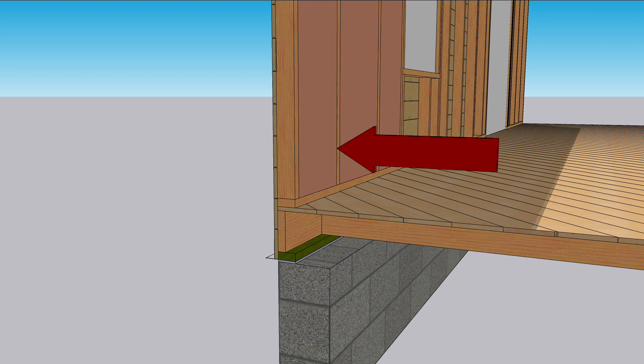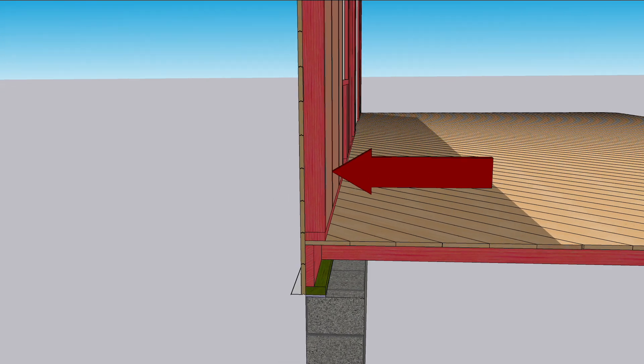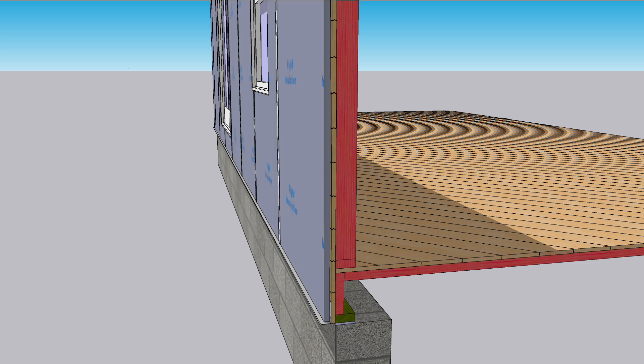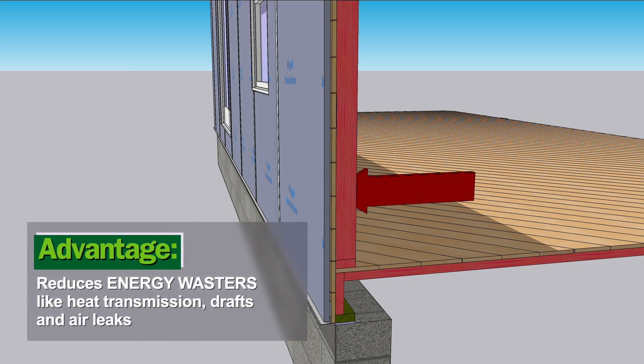Unfortunately, a lot of heat leaks through the studs, floor joists, and floor framing. Continuous exterior insulation covers all of the framing, greatly reducing heat flow through the walls and floor.